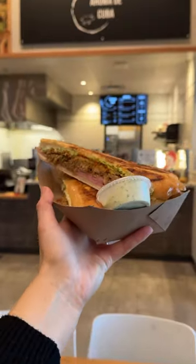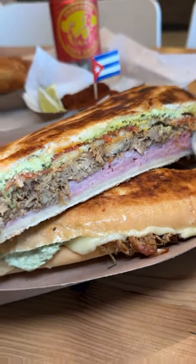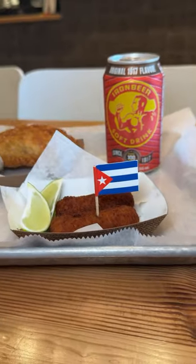Next is Aroma de Cuba. The owner here is a Miami Cuban and they wanted to give people an authentic Cuban experience that they'd find back home. They even import their bread from a prominent Cuban bakery in Tampa — so that's how you know it's authentic.